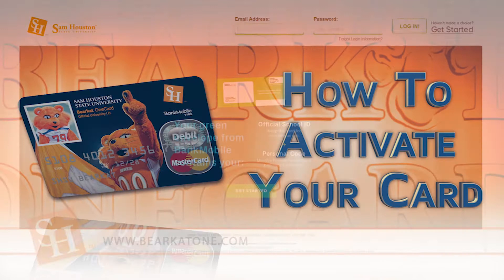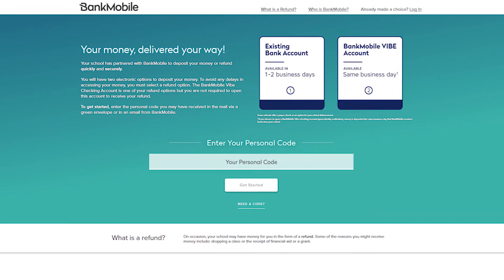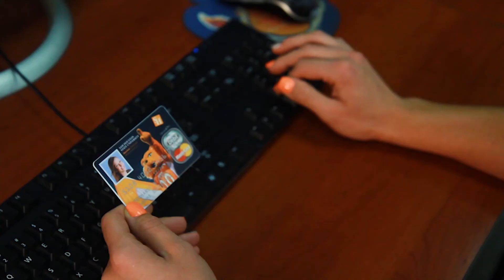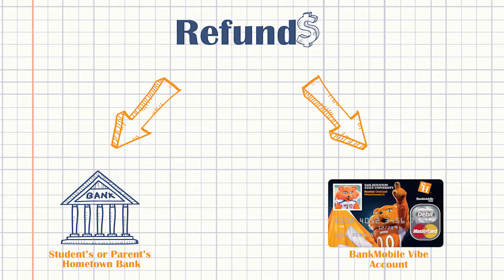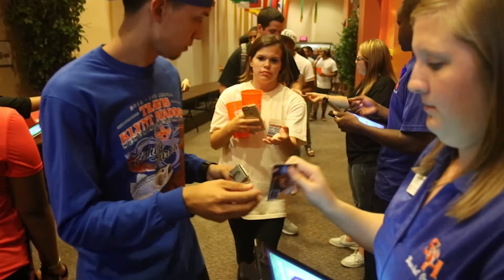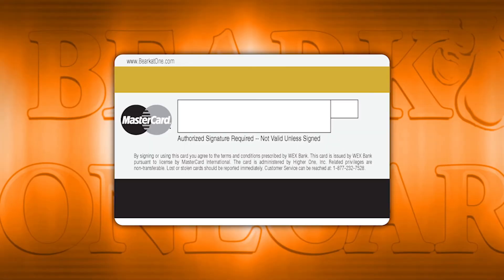When you receive your card in the mail, go to bearcatone.com to activate your card. Click the Get Started button and use the 16-digit code that comes with your card — known as the personal code — or your 16-digit card number to activate. As you follow these steps, you will decide if you want to open the optional Bank Mobile Vibe account and select your refund preference. If you choose to have your refund sent to an outside account, be sure to have that bank account and routing number handy. Once your card is activated and the semester begins, you will have access to all your student privileges.